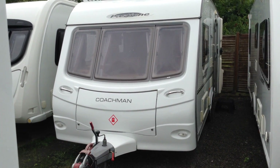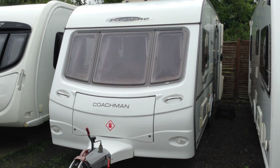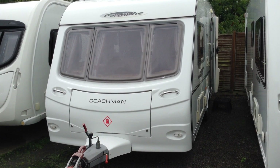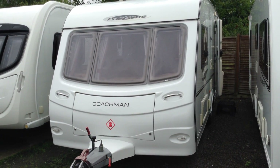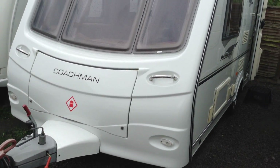Hi, it's Gary at Broadlane Leisure. Today I'm going to show you around this 2008 Coachman Pastiche 460-2, two-berth end bathroom touring caravan. It's in nice condition, nice specification, nice build quality. I'll show you around and point out some of the features and benefits as we go.